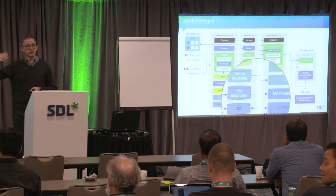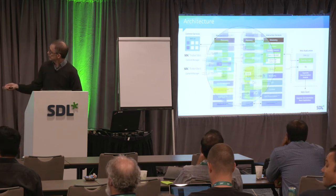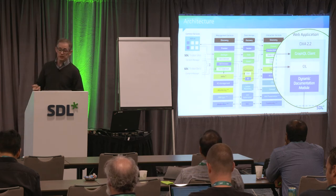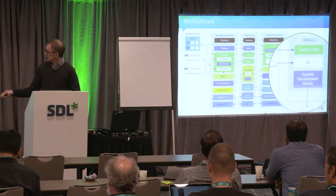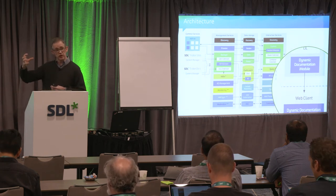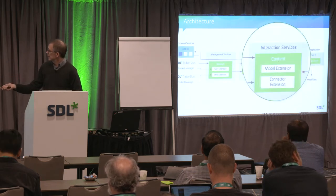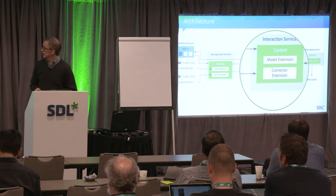UGC allows web application developers to contribute back into our platform. On the right we have our web applications — we provide the DXA framework to build web applications in .NET or Java. There's also GraphQL, which I'll talk about in a minute, and the dynamic documentation module that runs a bit of DXA alongside docs to support the React-based client web application. Today I really want to talk about this content service layer.